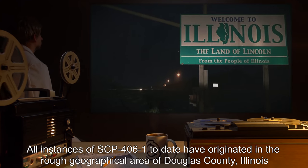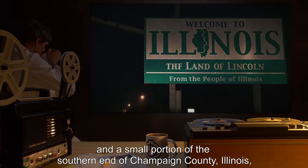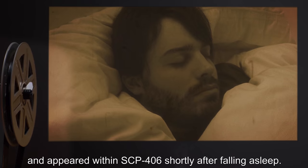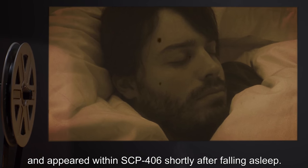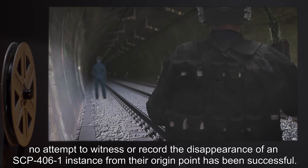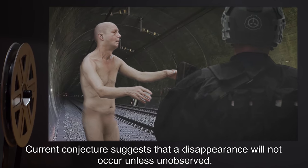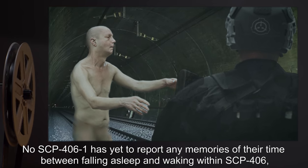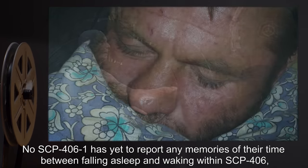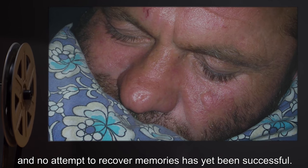All instances of SCP-4061 to date have originated in the rough geographical area of Douglas County, Illinois, and a small portion of the southern end of Champaign County, Illinois, and appeared within SCP-406 shortly after falling asleep. Instances of SCP-4061 do not report abnormal histories of sleepwalking. To date, no attempt to witness or record the disappearance of an SCP-4061 instance from their origin point has been successful. Current conjecture suggests that a disappearance will not occur unless unobserved. No SCP-4061 has yet reported any memories of their time between falling asleep and waking within SCP-406, and no attempt to recover memories has yet been successful.